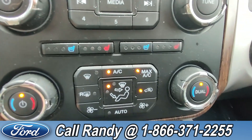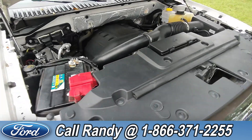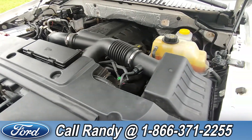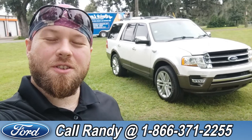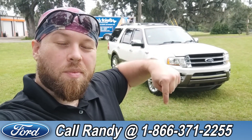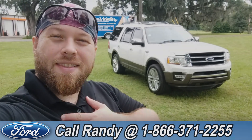Down here you have heated and cooled seats on either side. Under the hood it's a 3.5-liter V6 engine. If you'd like more information on this Expedition, check it out online at santafeford.com or give us a call at 1-866-371-2255. My name is Anthony — have a wonderful day!